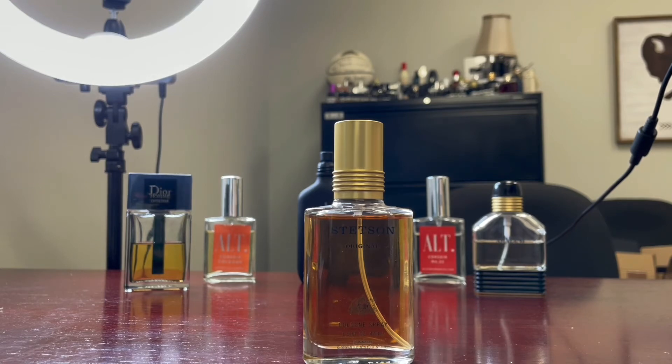You know what this smells like? It smells like Aramis. Aramis is probably my top-selling decanted fragrance, which shocked me. Yeah, this smells a lot like Aramis.